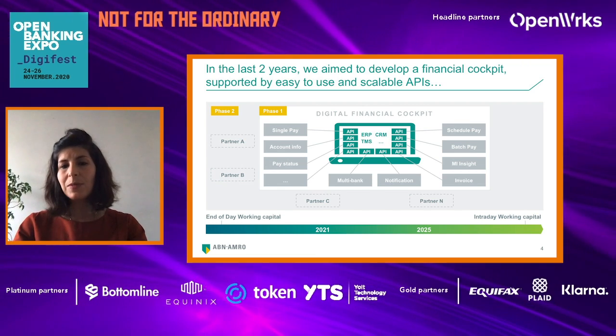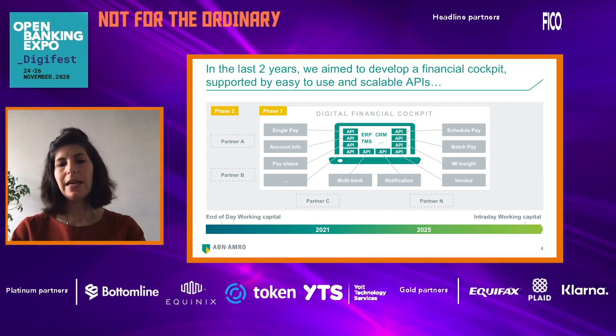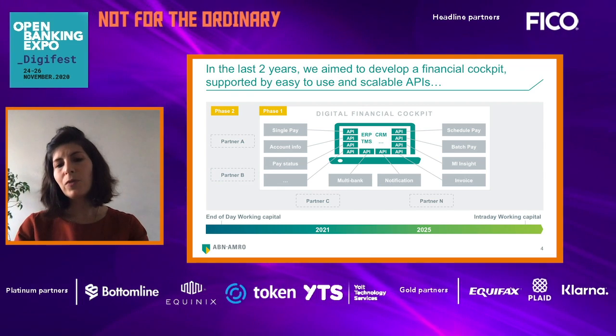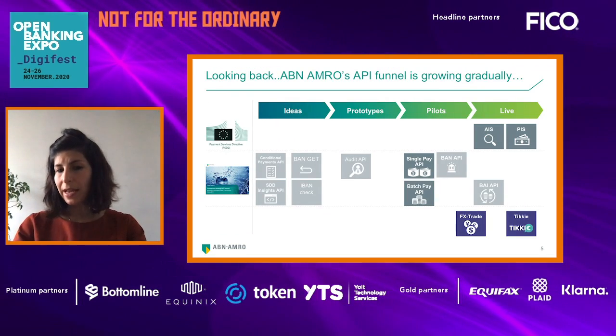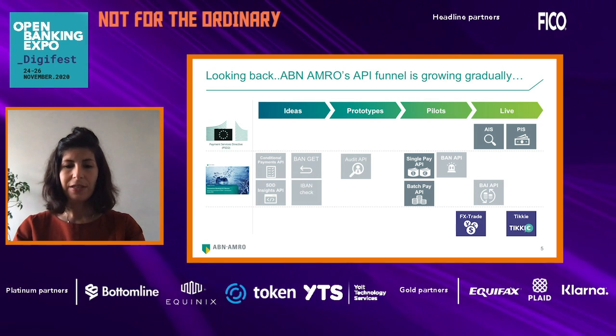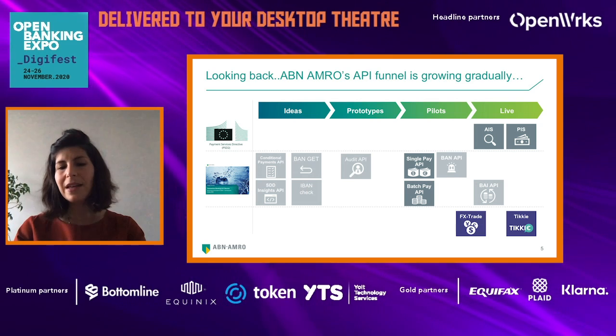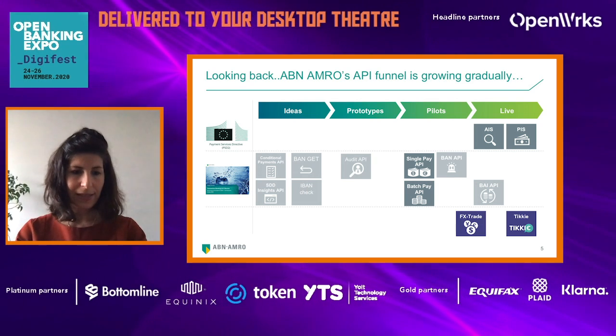In the last years, we aim to develop a financial cockpit supported by easy-to-use and scalable APIs. As a client, you would be able to do your reconciliation, check your account details, or get real-time notifications via our APIs directly from your CRM, TMS, or ERP systems.